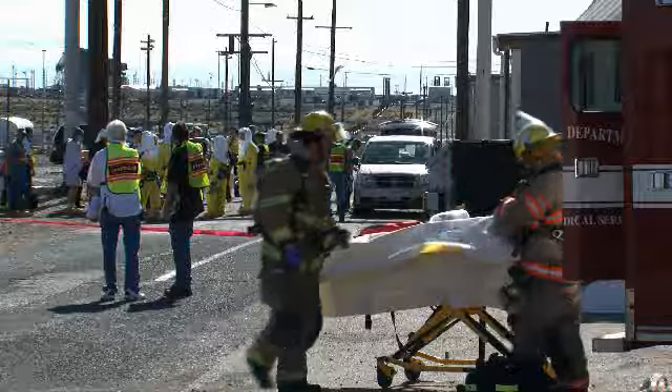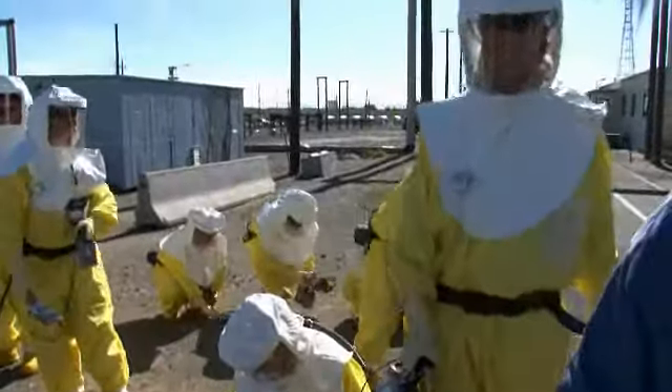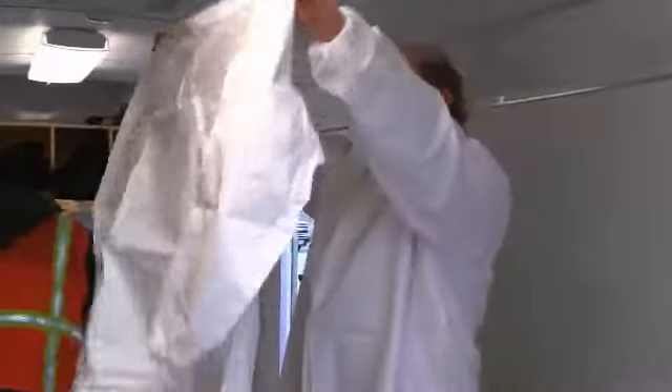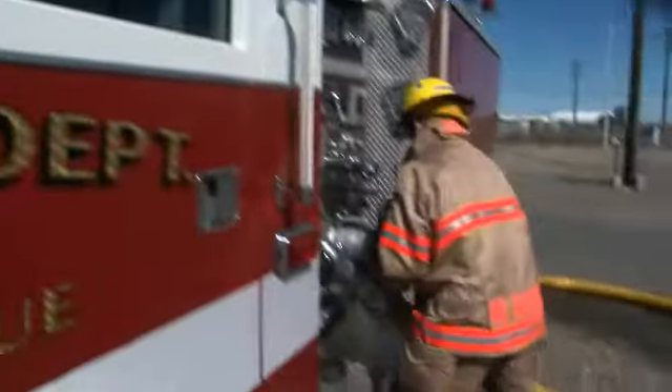The trailers have also been strategically placed across the Hanford site. This improvement ensures trailers are available and mutually supportive regardless of where an emergency happens. The new system has resulted in many benefits, including decreased responder dress-out times for personal protective equipment, decreased boundary set-up times, and increased control at event scenes.